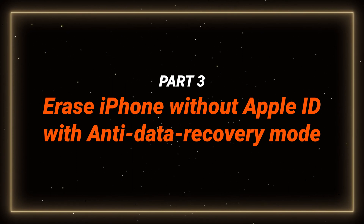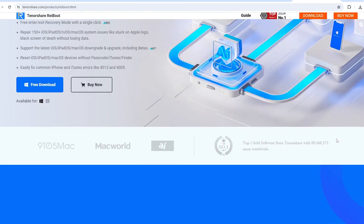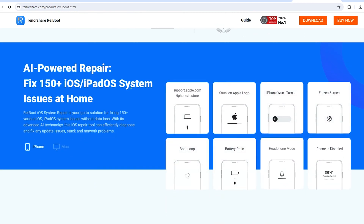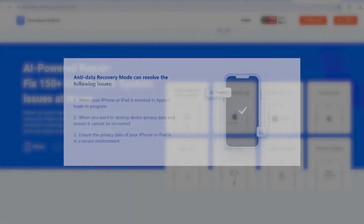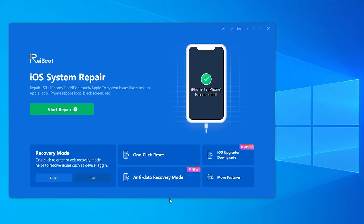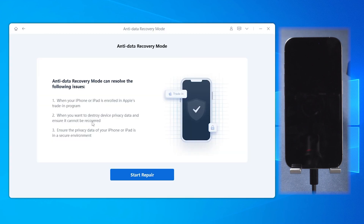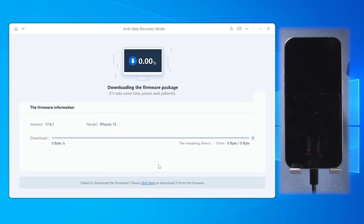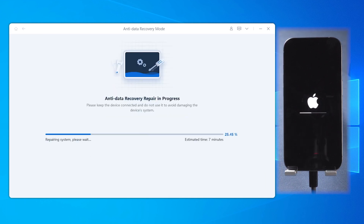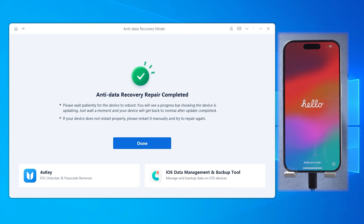If you want 100% data protection, consider using ReiBoot for a deep cleanup. Not only can ReiBoot address complex iOS system issues, its Anti-Data Recovery Mode feature can perform deep data erasure on your iDevice. It is different from standard reset methods and can ensure that your personal information is irretrievable to anyone else, safeguarding your privacy. After installing ReiBoot and connecting your iPhone to the computer using a cable, click on the Anti-Data Recovery Mode. Click on Start Repair, then download the matching firmware of your phone so that it can restore your phone error-free. Click on Start Repair to start erasing your iPhone. After finished, iPhone will reboot automatically and no single byte of data is kept.